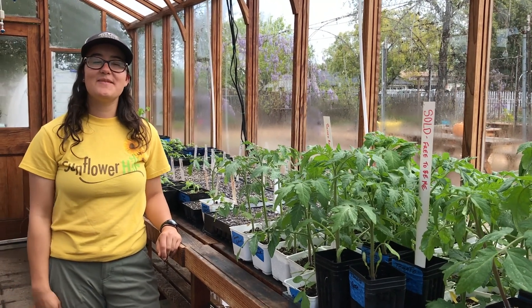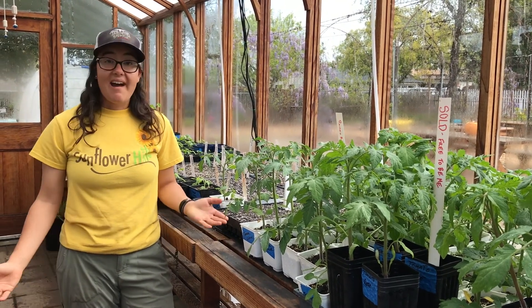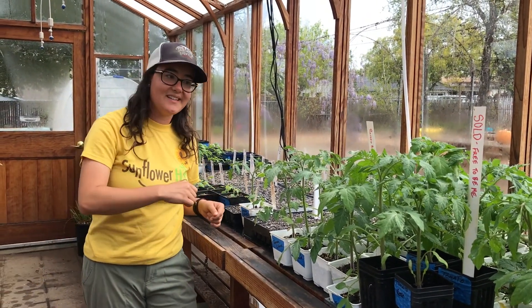Hi everyone! It's Abby from Sunflower Hill. We miss you out here at the garden and can't wait to see you again soon. I'm here in the greenhouse to show you what's been growing on since we've seen you last. So let's take a look.